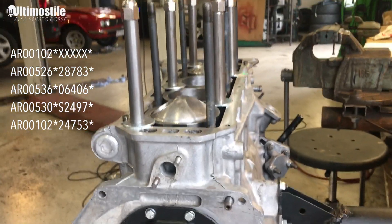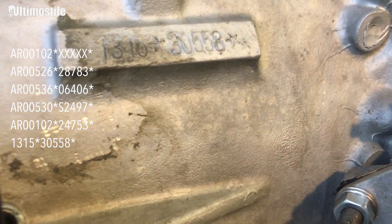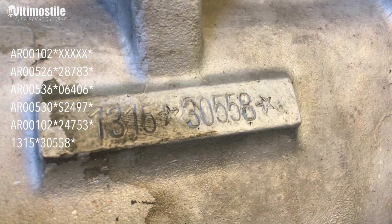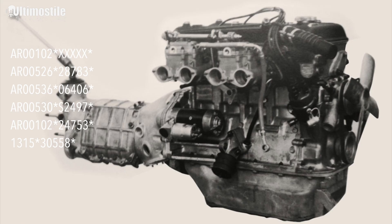This engine is number 1315, meaning it's a Tipo 750 engine number 3558. This number actually is from an original series of Veloce engines — it must be from 1957. It was either in a Giulietta Sprint Veloce or Giulietta Spyder Veloce.